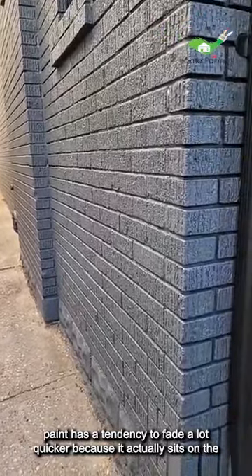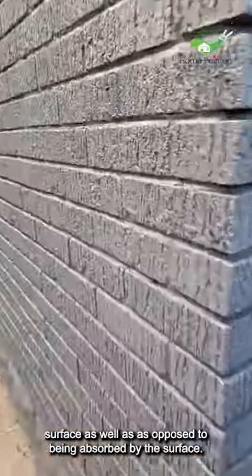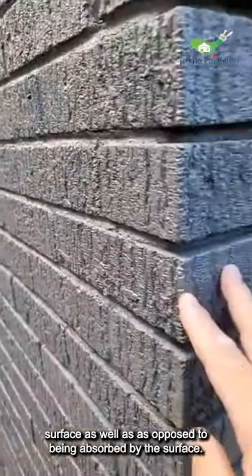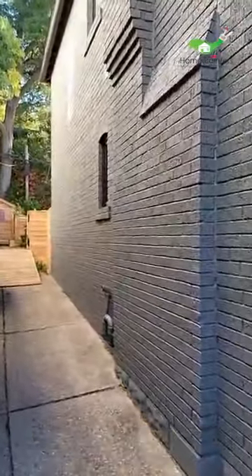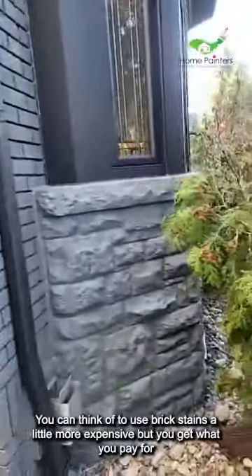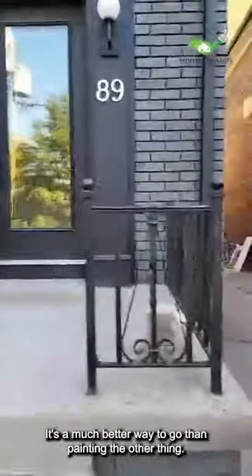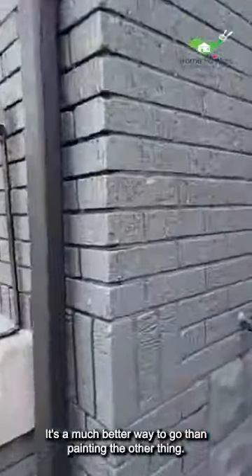Brick stain also doesn't fade as fast. Paint has a tendency to fade a lot quicker because it sits on the surface rather than being absorbed by it. There are a lot more advantages to using brick stain — it's a little more expensive, but you get what you pay for. If you're going to own a home and want to live in it long-term without worrying about maintenance, it's a much better way to go.